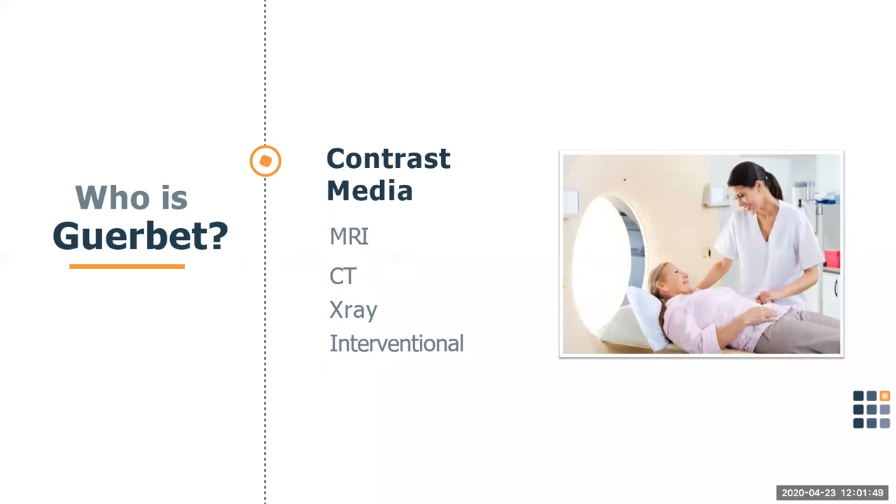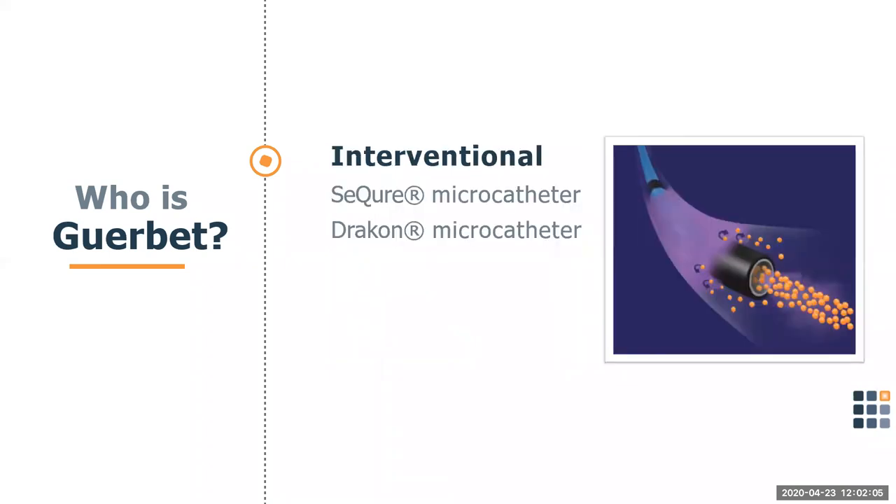We're a global company headquartered in France with an entire portfolio of solutions for imaging facilities. Our roots began in the pharmaceutical industry with Contrast Media. We're a pharmaceutical group that's been supporting healthcare professionals specializing in both diagnostic and interventional medical imaging since 1926. That's when we began offering Contrast Media to help enhance the reading of imaging studies throughout the imaging suite. We have contrast solutions for MRI, CT, X-ray, and interventional procedures.